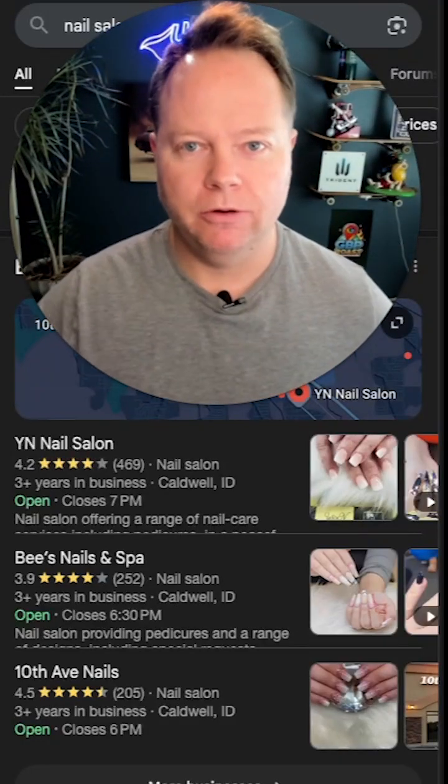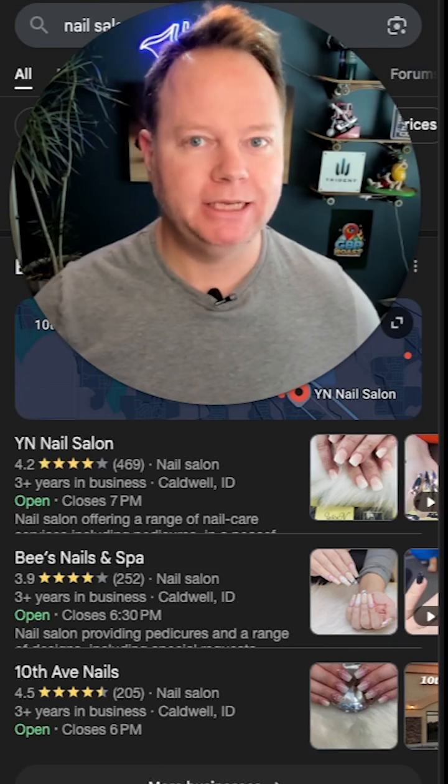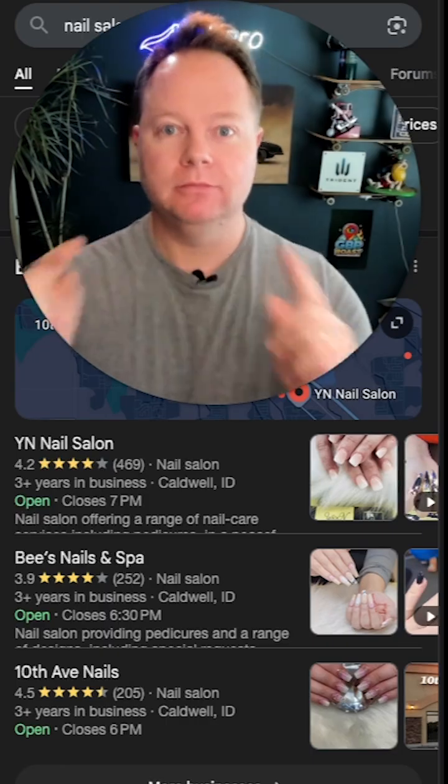Let me tell you a secret. Did you know there are certain attributes that Google highlights on the search engine that you can place on your website and be more easily found? Let me show you.